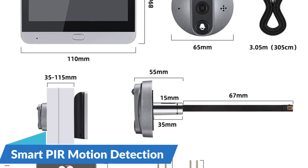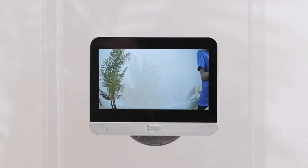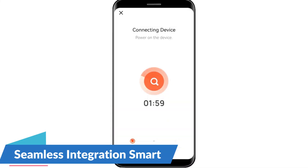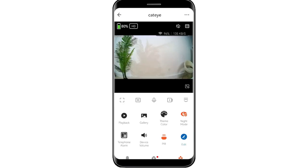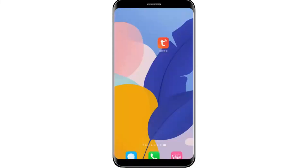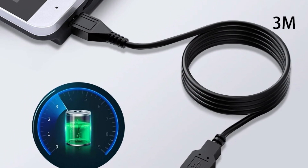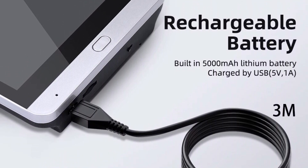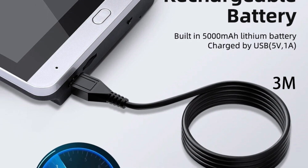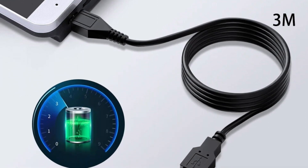Equipped with advanced passive infrared (PIR) motion detection technology, the doorbell intelligently detects human movement, minimizing false alarms and ensuring you're only notified when relevant activity occurs. It seamlessly integrates with Alexa and Google for effortless connectivity with other smart devices. Operating on a wireless connection and powered by dry batteries, it offers flexibility in placement without being constrained by power outlets or wiring. A vibrant color display provides an enhanced visual experience for users.